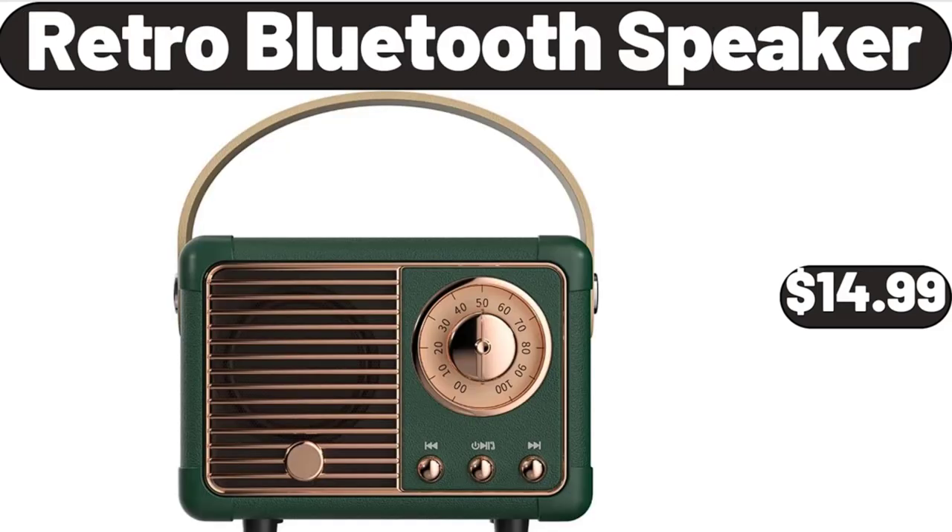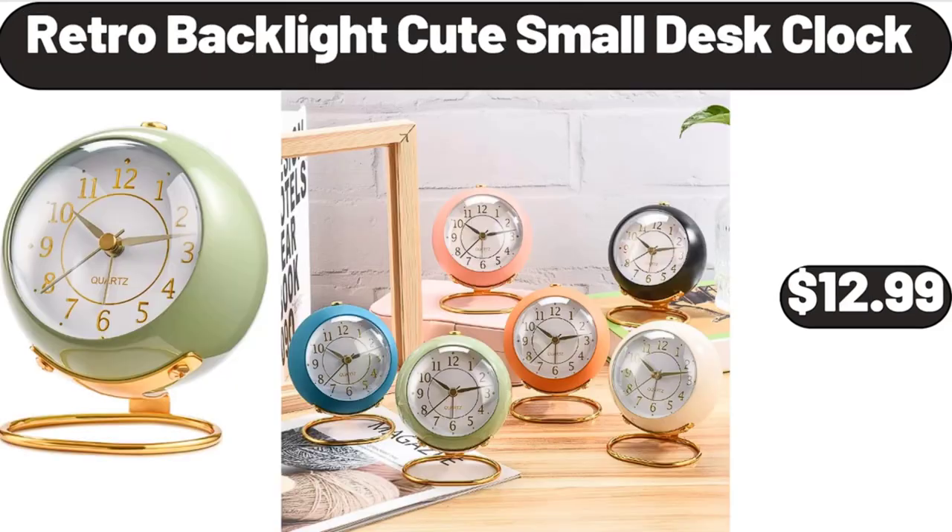Retro Bluetooth speaker, $14.99. Retro backlight cute small desk clock, $12.99.